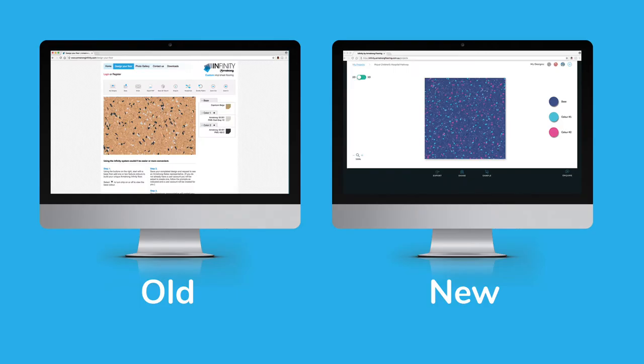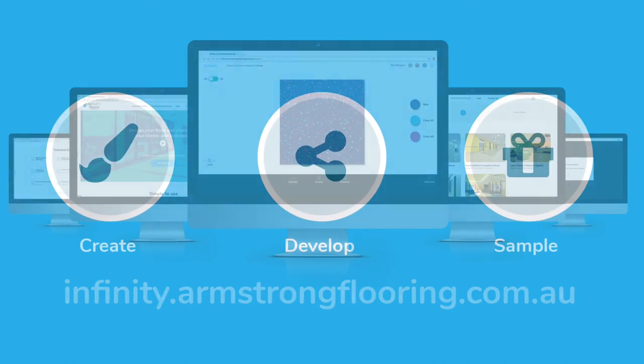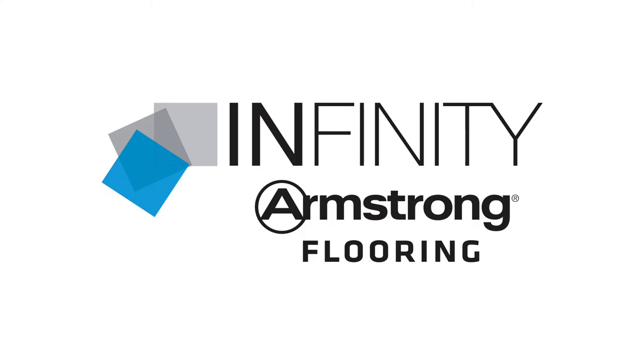For those that have used the old Infinity website, you'll love the brand new version. For those that are new to Infinity, give it a go — you'll absolutely love it. Make it a part of the way you create, develop and order samples of your next commercial floor. Visit infinity.armstrongflooring.com.au now.